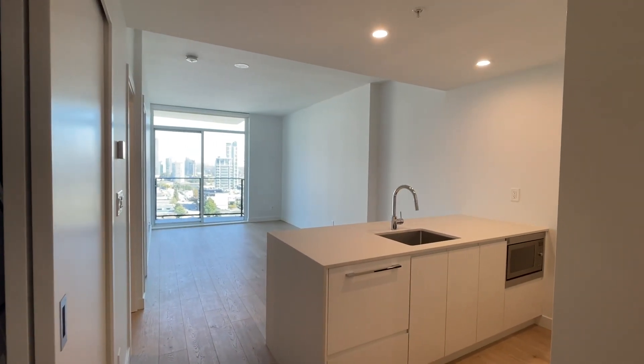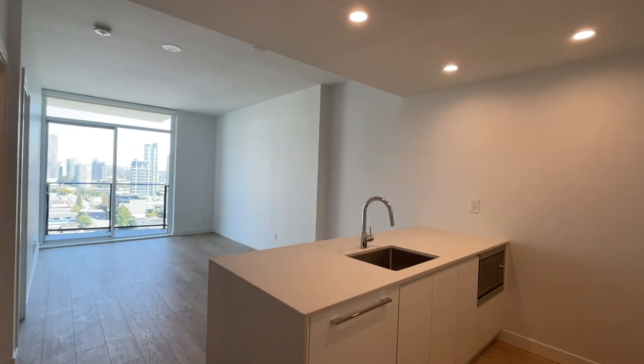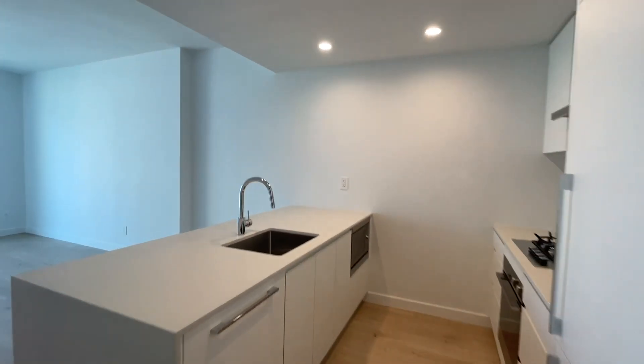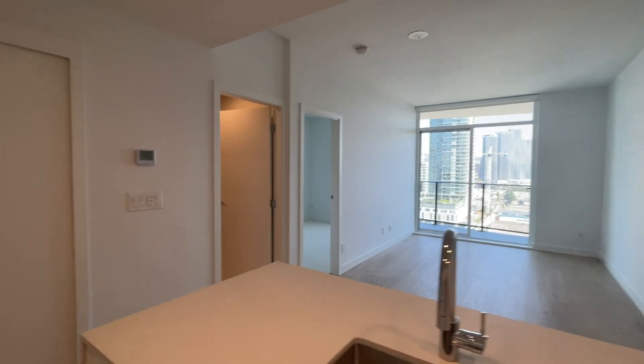Welcome to this one-bed, one-bath unit at the Brentwood Akimbo building. This is a brand new unit. It is air-conditioned and it does have one parking included.